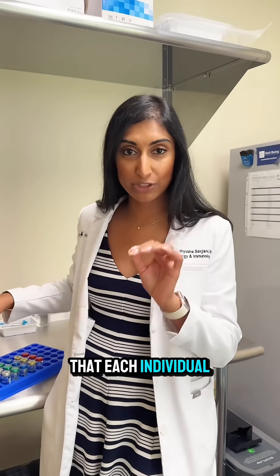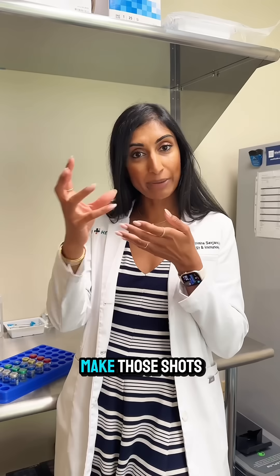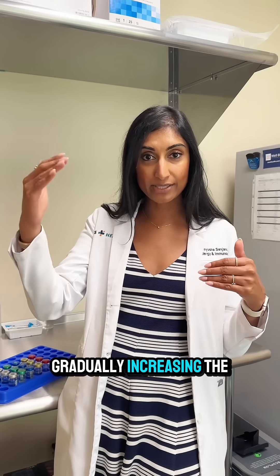Once we identify what you're allergic to, we can create allergy shots — shots made up of the things that each individual is allergic to, so everyone's allergy shots are different. After we make those shots, we dilute them down so it's super dilute and there's only a teeny tiny bit of the stuff you're allergic to.